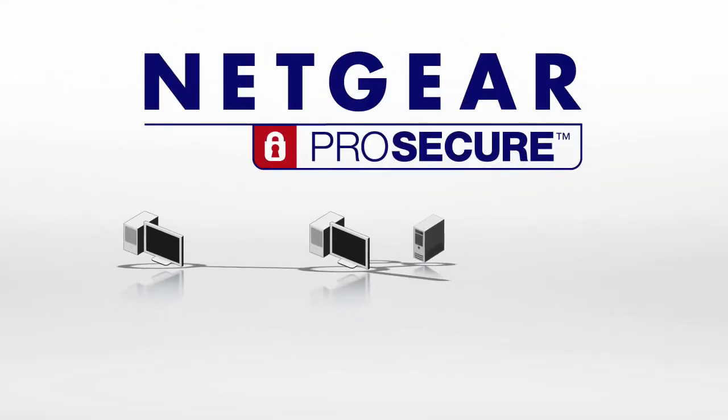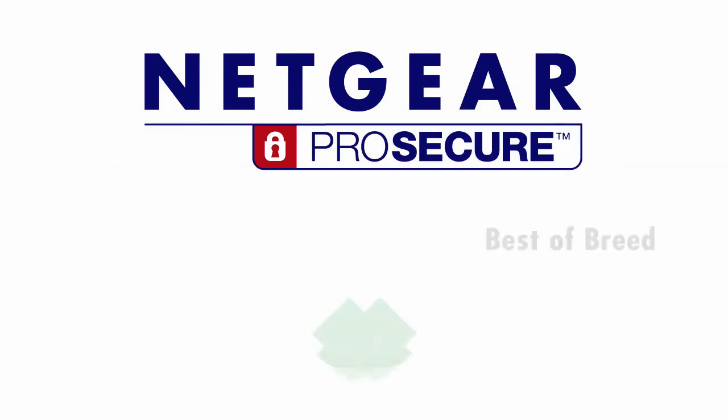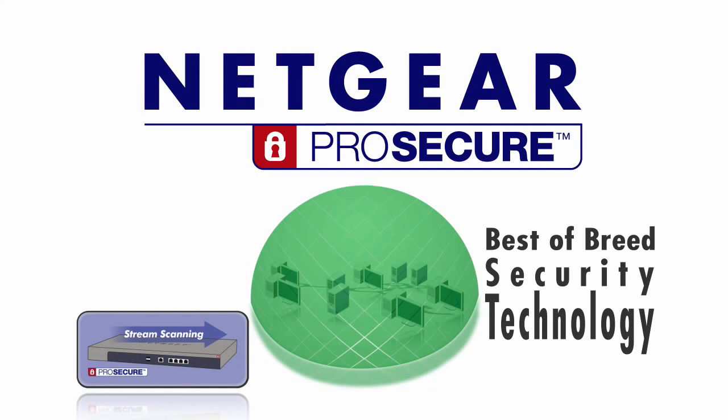Netgear ProSecure UTM brings uncompromised protection for the small business — best-of-breed security technology, patent-pending stream scanning engine, and no per-user licenses. Netgear: connect with innovation.